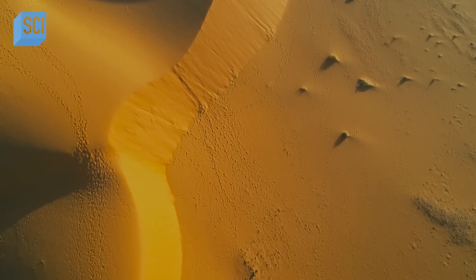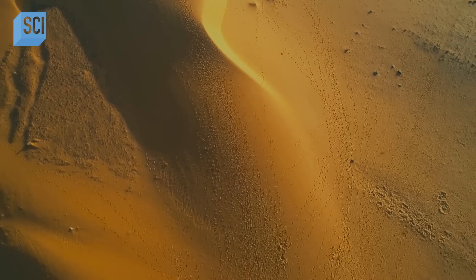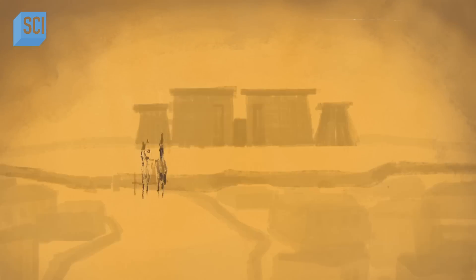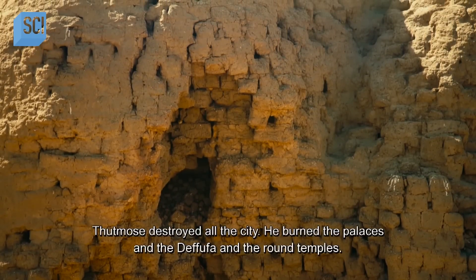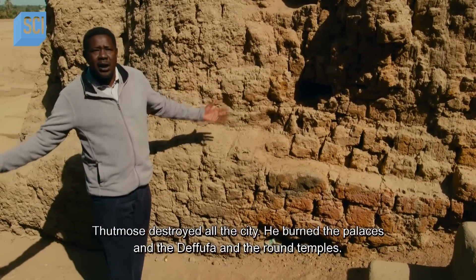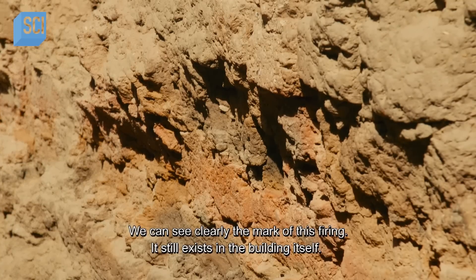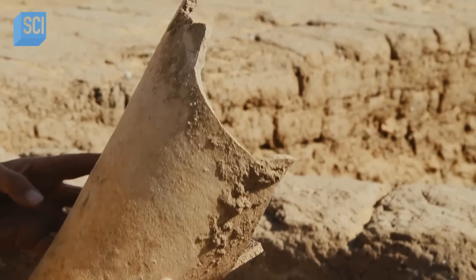Around 1500 BC, during Egypt's 18th dynasty, tension between the two empires reached its peak. In an attack led by Pharaoh Thutmose I, the royal kingdom of Kerma was destroyed and its magnificent capital city burnt to the ground. Thutmose destroyed all the cities, burned the palaces and the temples. We can see clearly the marks of this firing still exist in the building itself. How the people of Kush fared under five centuries of Egyptian rule is a mystery archaeologists are just beginning to solve.